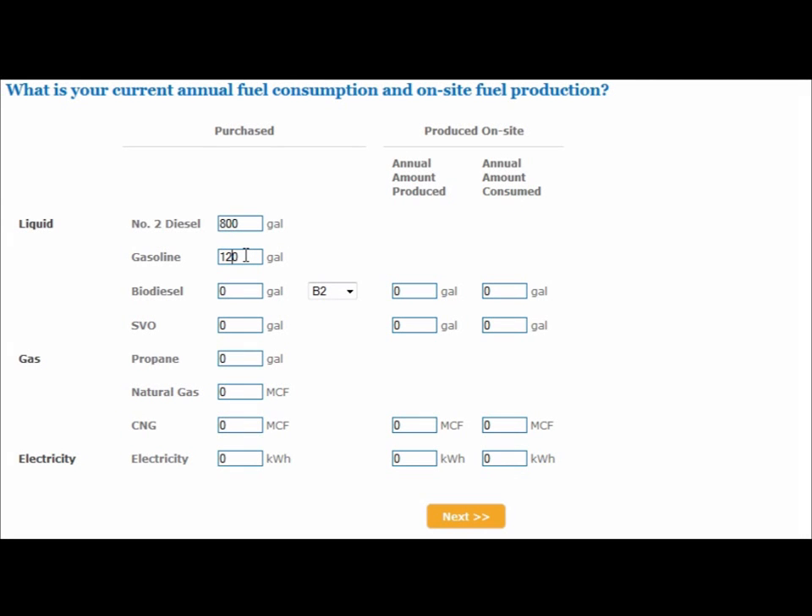Users may add information on fuel and electricity use in order to assess emissions from activities like planting and harvest, grain drying, and transporting grain from the field to the marketplace.